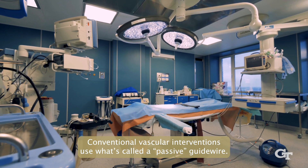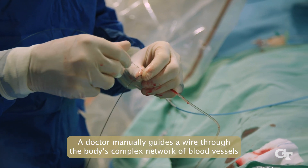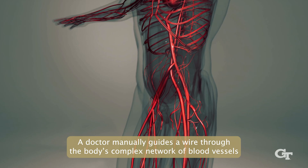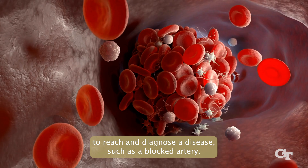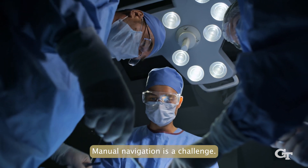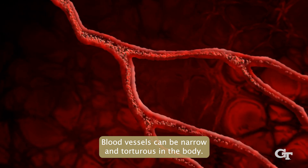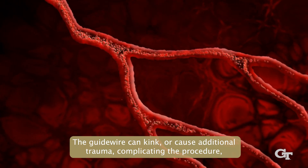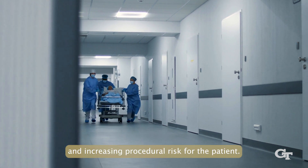Conventional vascular interventions use what's called a passive guidewire. A doctor manually guides a wire through the body's complex network of blood vessels to reach and diagnose a disease such as a blocked artery. Manual navigation is a challenge — blood vessels can be narrow and tortuous, and the guidewire can kink or cause additional trauma, complicating the procedure and increasing risk for the patient.